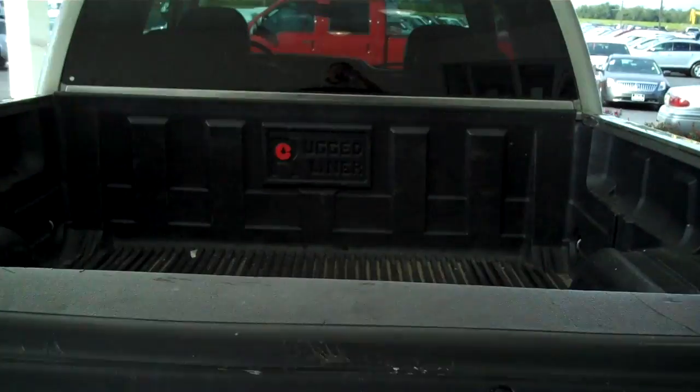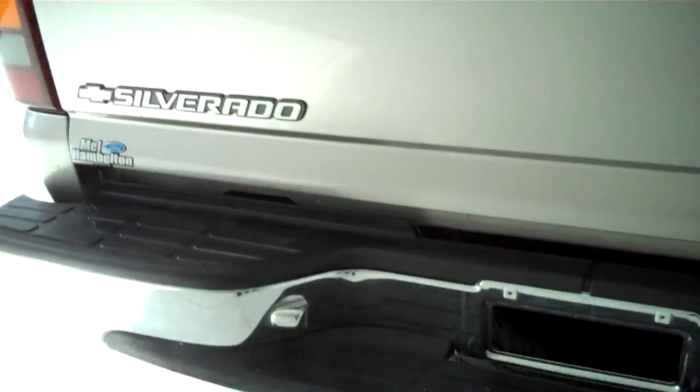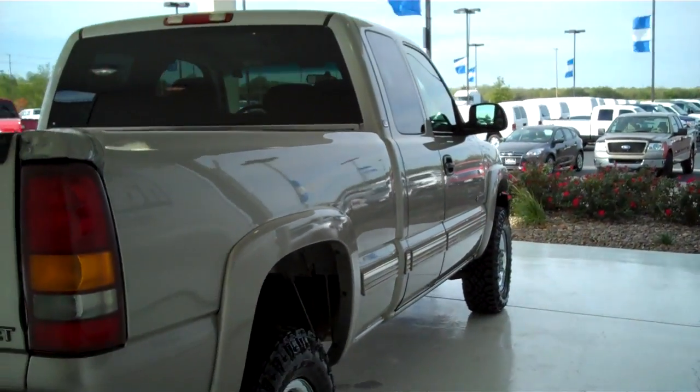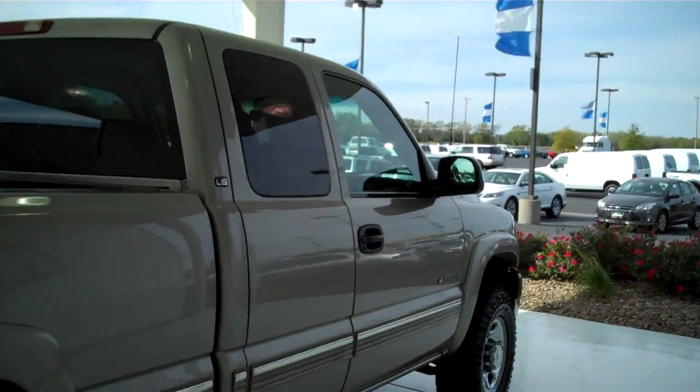It has a tailgate lip cover, bed liner, and a class 3 tow package on the back with trailer light accessory hookups already installed. It also has fender flares, and it is an LS model.